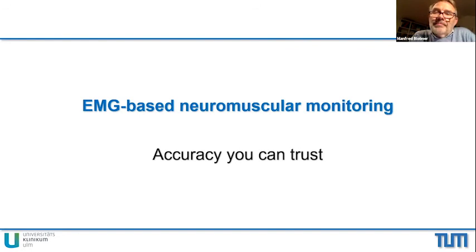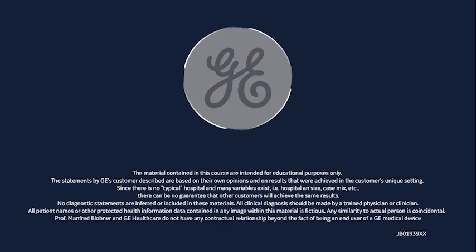Thank you very much, Professor Blobner. Our time together has come to an end. Again, thank you, Professor Blobner. On behalf of GE Healthcare, dear colleagues, thank you for your time and attention. Stay well. Bye-bye.